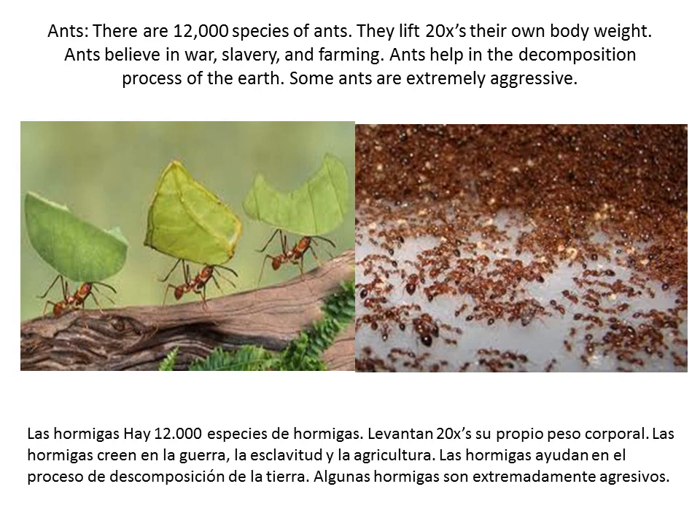There are 12,000 species of ants. They can lift 20 times their own body weight. Ants believe in war, slavery, and farming. Ants help in the decomposition process of the earth.